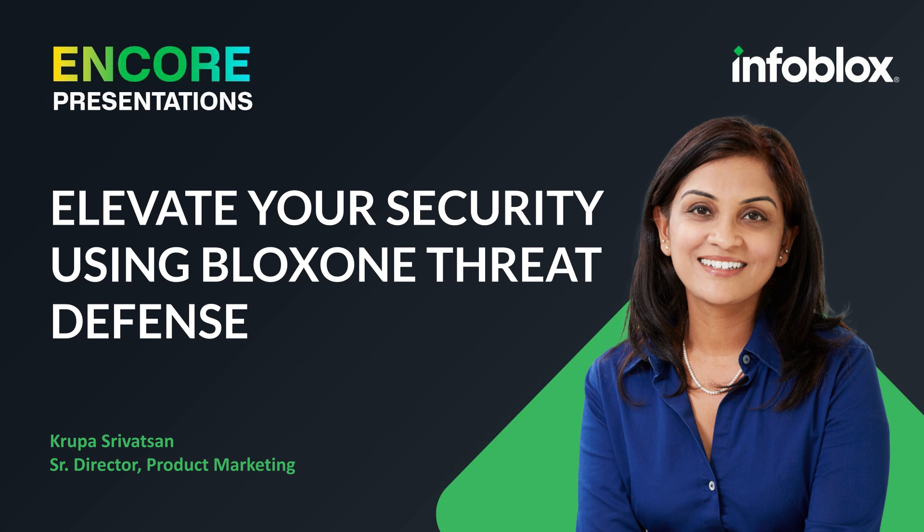Hello, and welcome to this presentation on elevating your security using BloxOne Threat Defense. I'm Kripa Srivatsan, Senior Director of Product Marketing at Infoblox, focused on our cybersecurity solutions. In this session, we're going to cover a new approach to securing an increasingly complex enterprise.